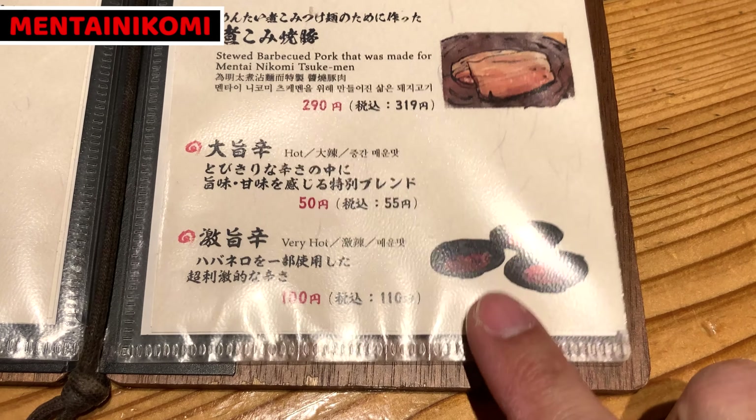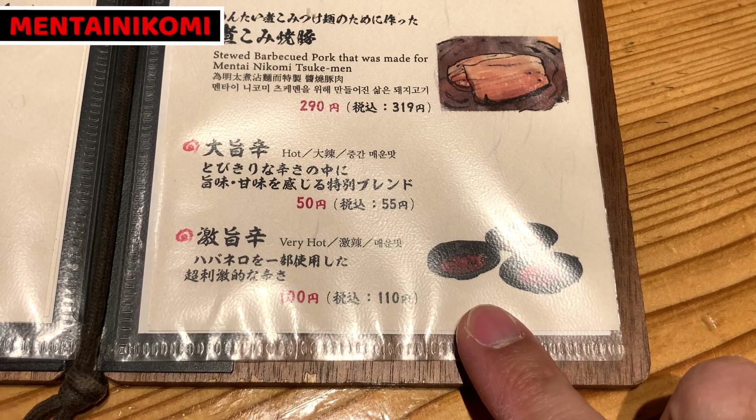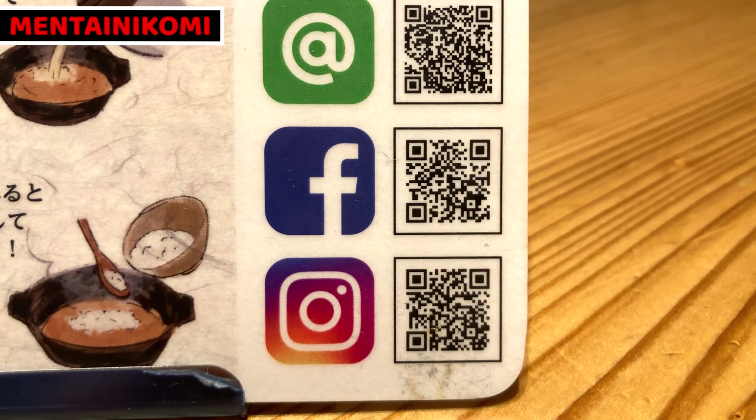The extra chili contains habanero, so it must be really spicy. When we decide our orders, we ring the bell to call the shop staff. Mentai Nikomi Tsukimen has social media accounts. Please follow them to know more about tsukimen.